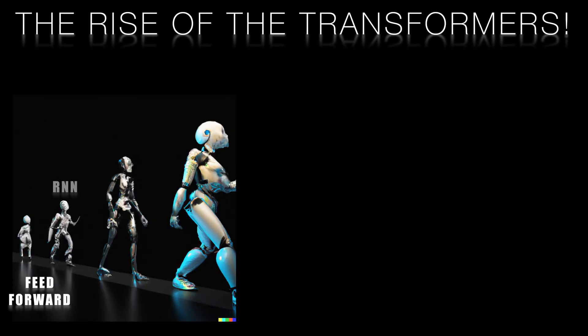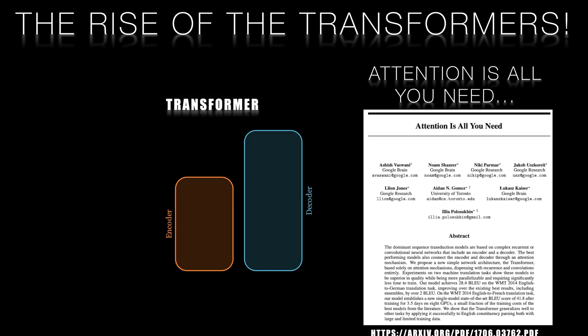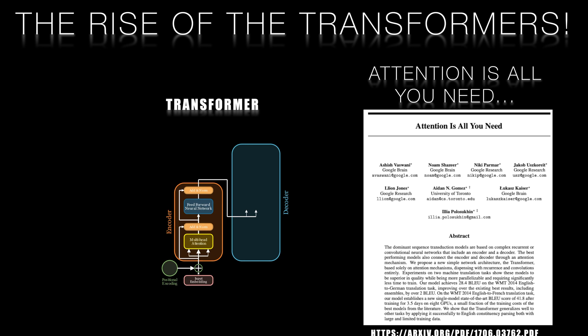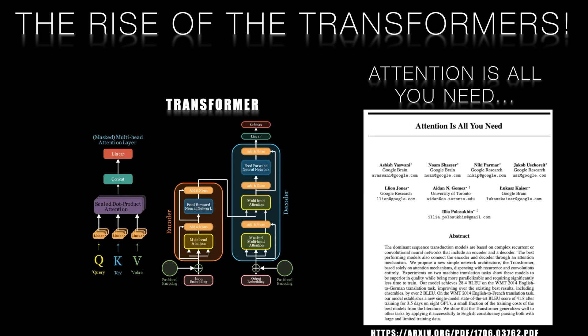To address these limitations, researchers introduced a new architecture called the transformer in the 2017 paper "Attention is All You Need" by Vaswani et al. Transformers replaced the recurrent structure of LSTMs with a self-attention mechanism, which allows the model to weigh the importance of each element in the input sequence relative to every other element.